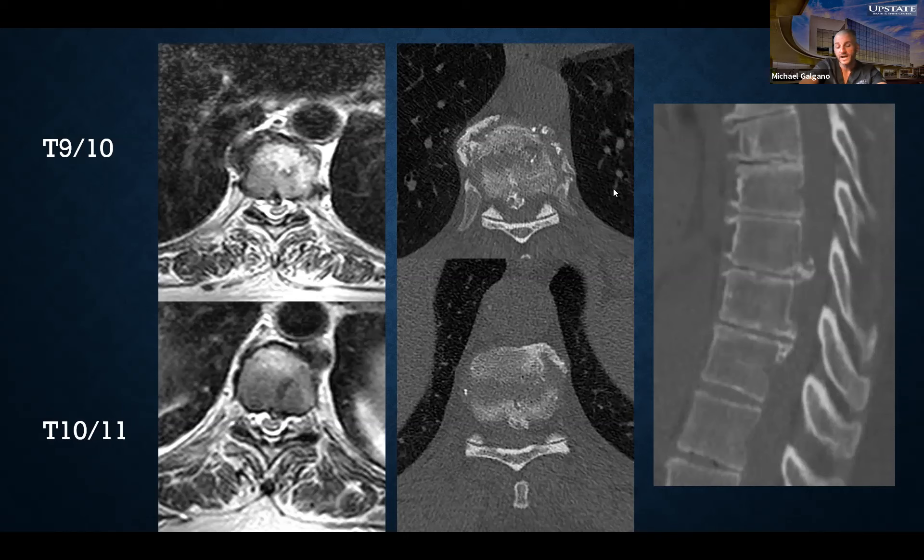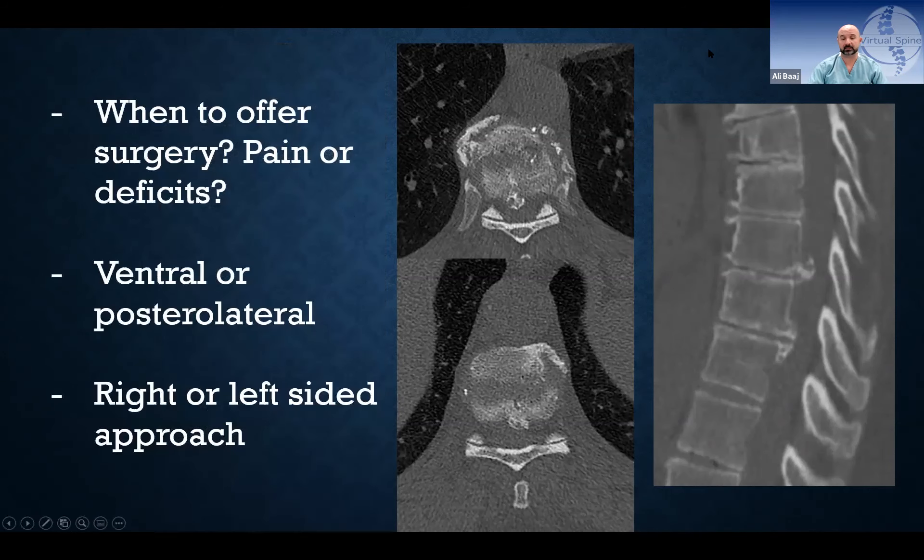The presenter agreed — conservative surgically for thoracic spine if it's just pain, but this patient was myelopathic with cord signal change, so surgery was clearly indicated. The CAT scan and MRI were shown. For ventral midline lesions like this, the question is whether to go ventral or posterolateral. The textbook board answer for a calcified midline disc is a transthoracic approach — and the presenter asked Nader directly how he would approach it.